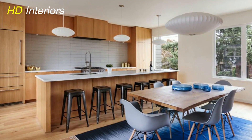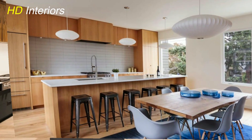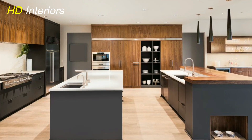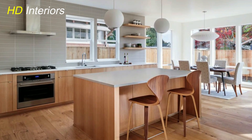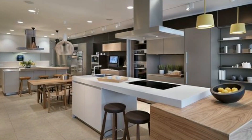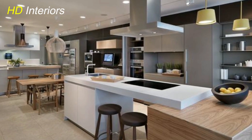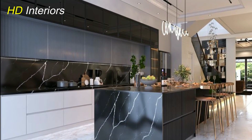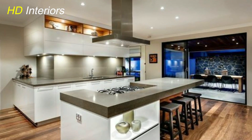Now we're delving into the unsung heroes of a well-designed kitchen — organizational solutions. These are the behind-the-scenes elements that keep your space looking tidy, efficient, and sophisticated. Let's start with custom cabinets and organizers, the secret weapons of a beautifully organized kitchen. Investing in custom cabinets lets you maximize storage while ensuring everything has its designated spot. Consider features like pull-out shelves, built-in spice racks, and drawer dividers — these small details make a world of difference in keeping your kitchen clutter-free.